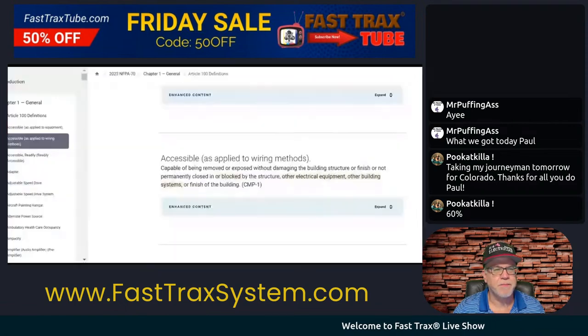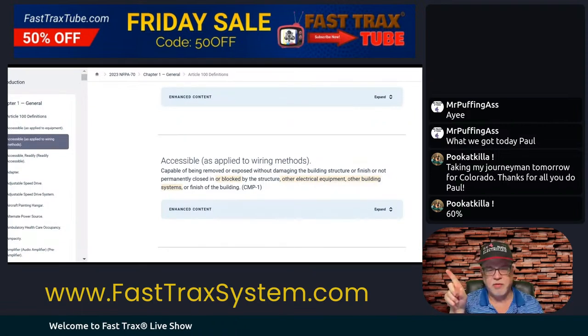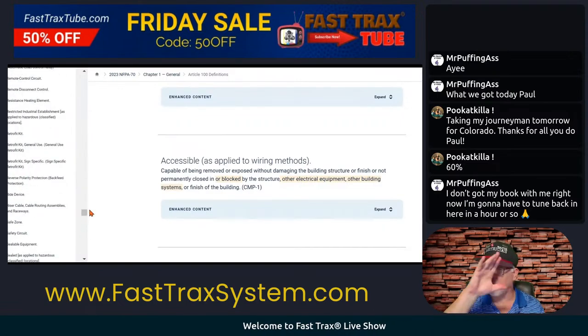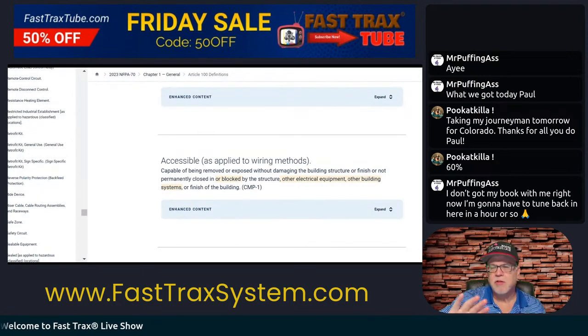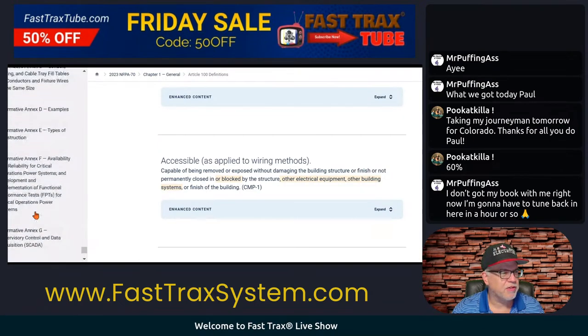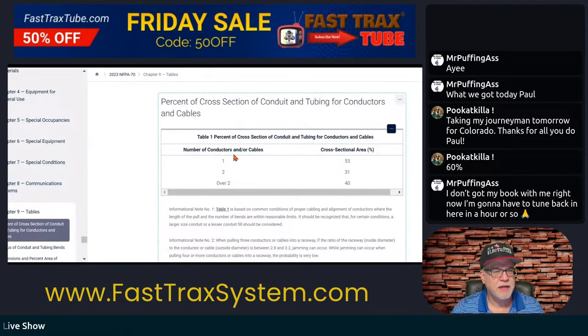We're going to go look at it in the code. So we're going to be in Chapter 9, Table 1. That's the table that has all the fill requirements. Tonight we're going to be focused on things you need to remember: think about raceway fill, think about Chapter 9, think about Table 1. Let's go on and get down to it — here's Table 1.